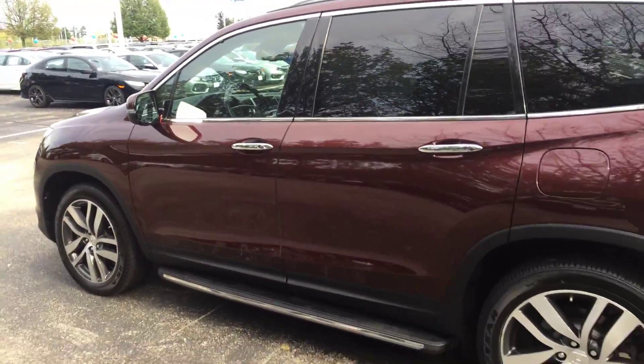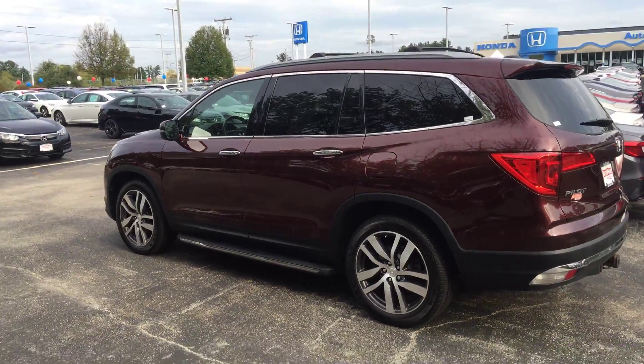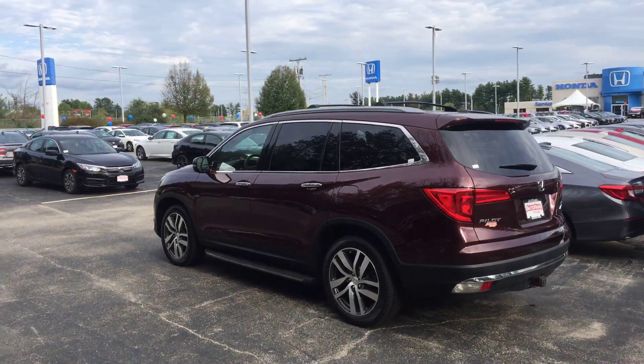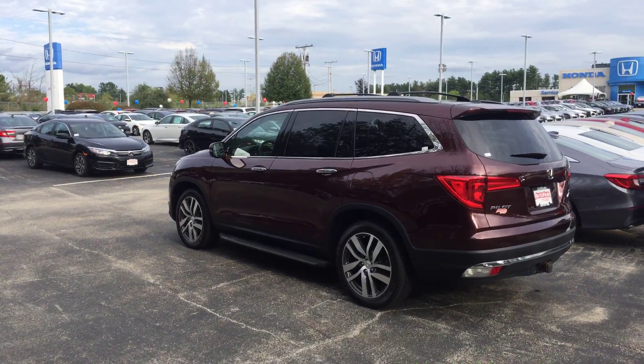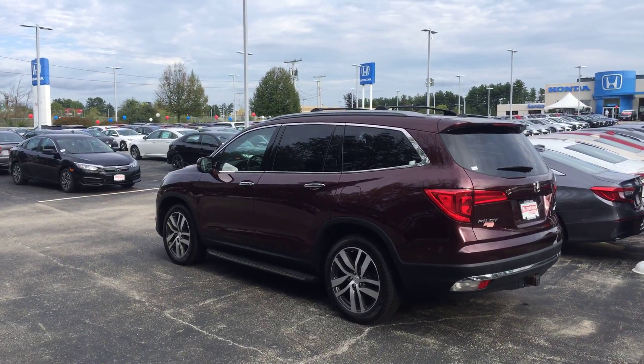If you have any other questions, need more information on this specific vehicle, or just want to set up a time to stop by — I'll make sure I have it pulled up so you can check it out, take it for a ride, and I can go over how all these features work.